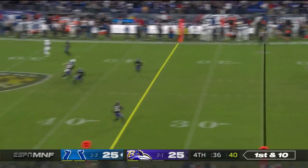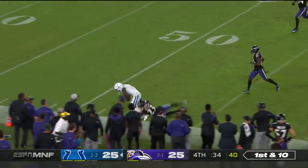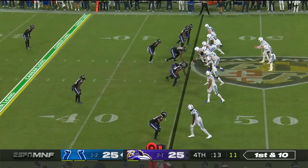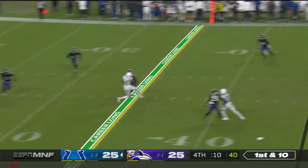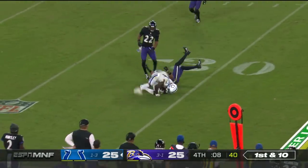39 seconds left in regulation. Wentz has it. Ravens gave the Colts a free 15. Here's Wentz across the middle — it's Zach Paschal.